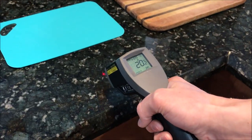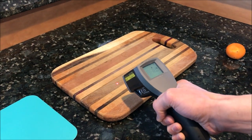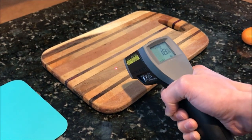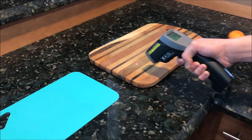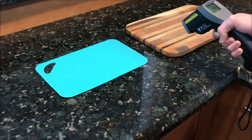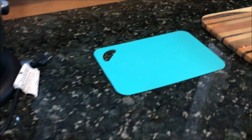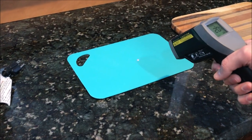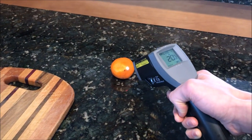No — they've been sitting here long enough to reach equilibrium. The counter is 20°C, the plastic mat is 20°C, and the orange is 20°C. Everything in this room is 20 degrees — the temperature of the house — but things feel differently.